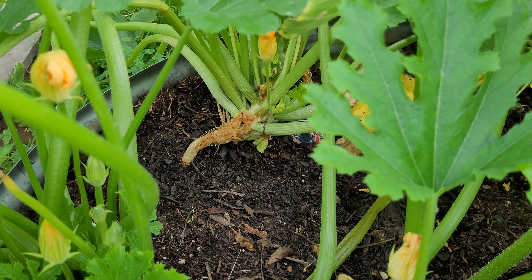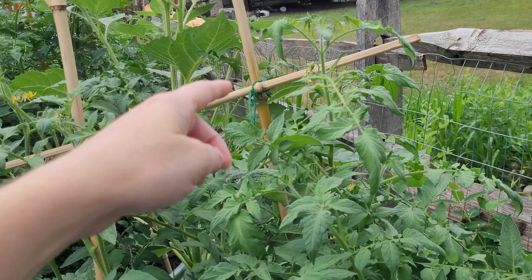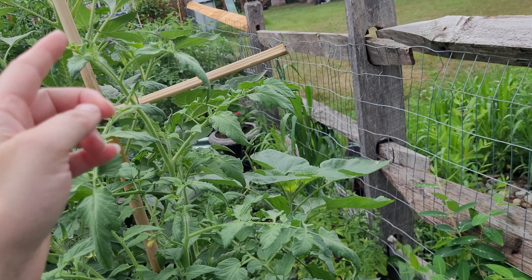Over here I've got some different kinds of tomatoes coming up. This setup I have here actually kept my tomatoes from falling over. They're getting so heavy from all the tomatoes that this almost fell over, and this end one actually fell off the end and started going that way.